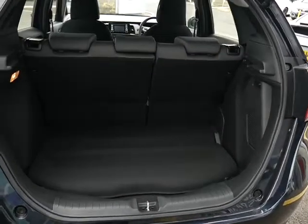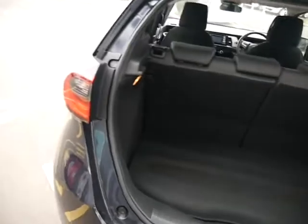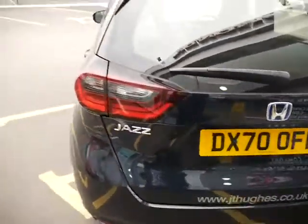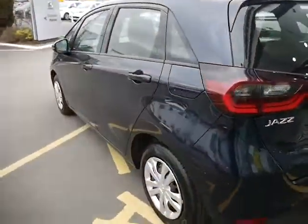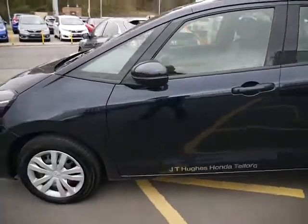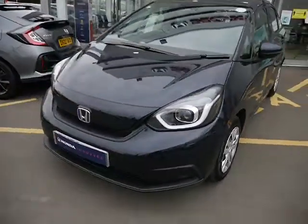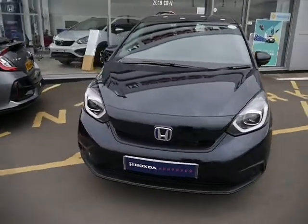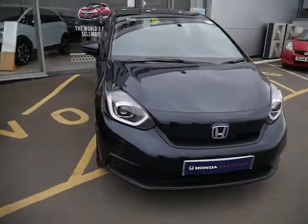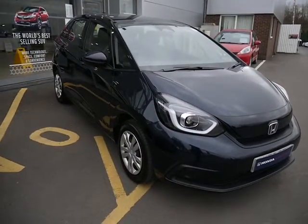The Jazz does give you a generous sized boot. The Jazz has got some incredible credentials including brilliant fuel economy, low running costs, very low CO2s, and no need to plug it in — all you have to do is treat it like a normal car.